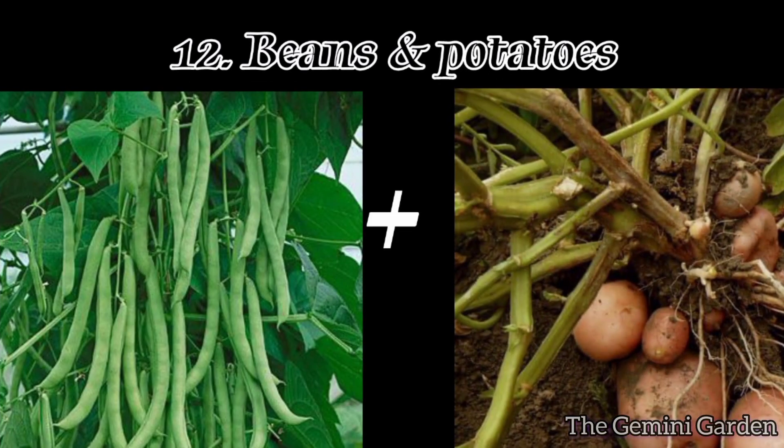Number twelve: beans and potatoes. Beans fix nitrogen in the soil, benefiting potato growth, while potatoes provide a living mulch and shade for the beans.